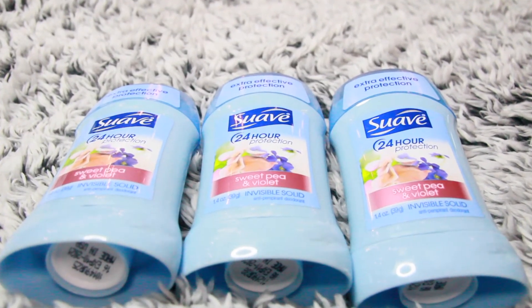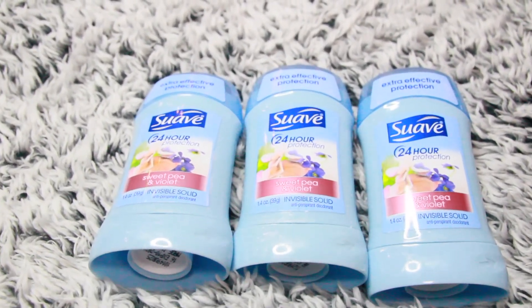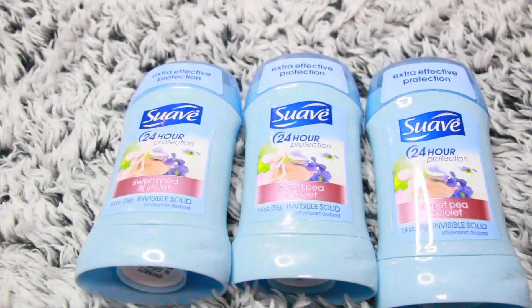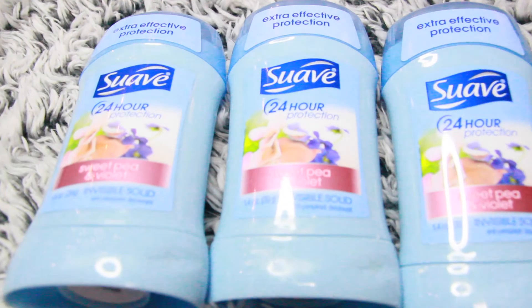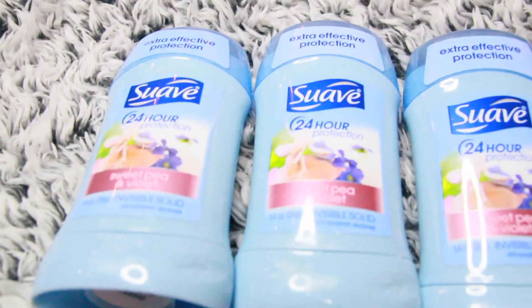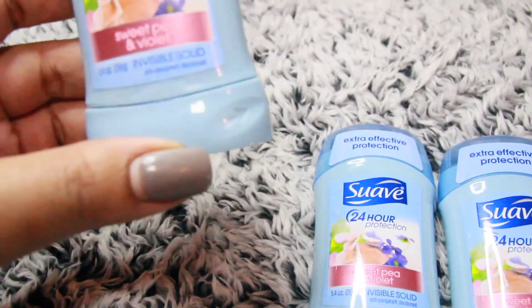The last thing I got are these three deodorants. Hear me out — they are on sale for 88 cents this week at Family Dollar. There are no digital coupons for them because we are only using them as filler items. You only need to pick up two and you will be at that $25 threshold.